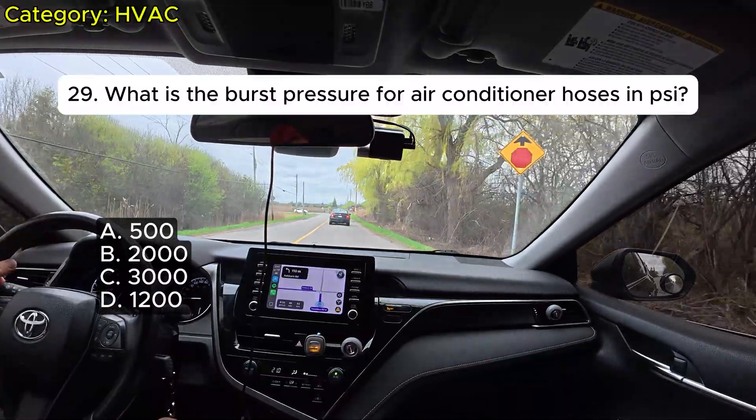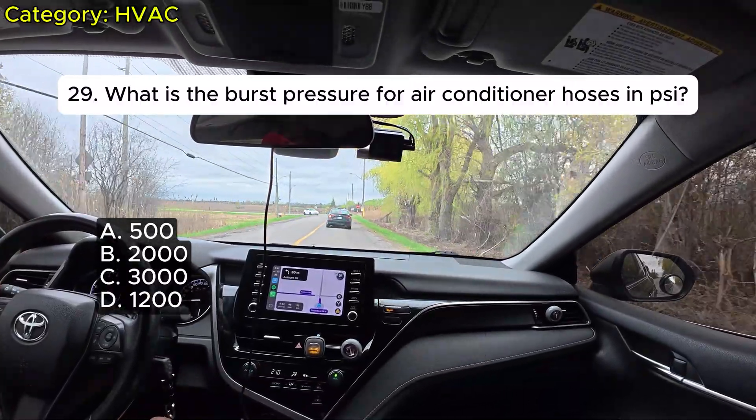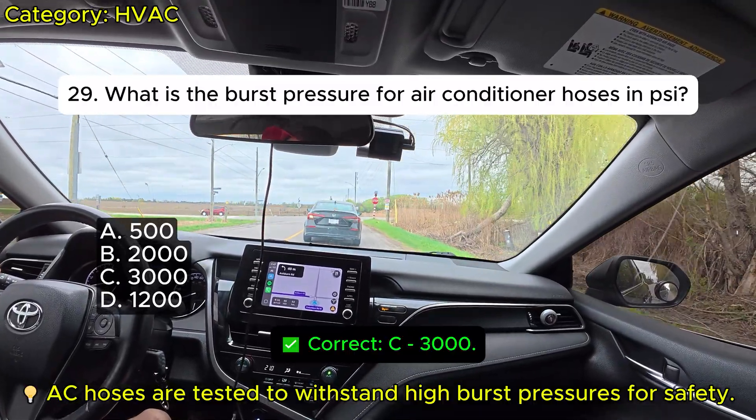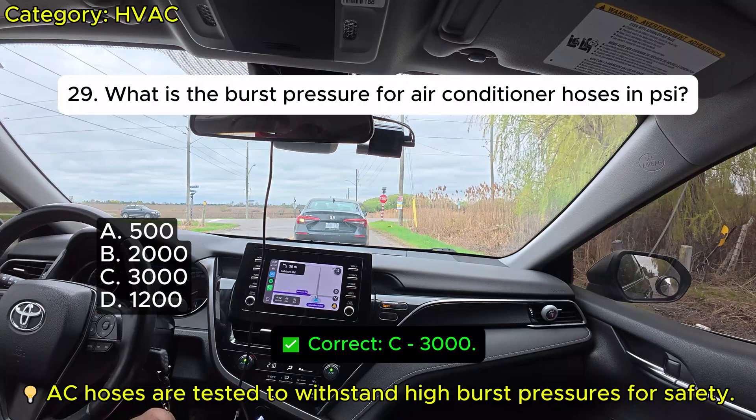Question 29: What is the burst pressure for air conditioner hoses in PSI? A. 500. B. 2000. C. 3000. D. 1200. Correct: C.